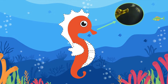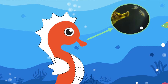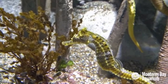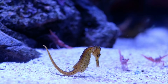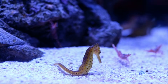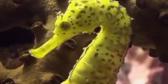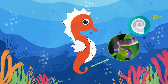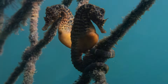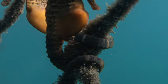Another interesting fact is that seahorses do not have teeth. They suck in their food and swallow it whole. Seahorses are carnivores and will eat a diet of smaller shrimp and other small meals they can vacuum into their elongated snouts. Also, their curled, flexible tail can grasp objects, which comes in handy when these cool creatures want to anchor themselves to vegetation.